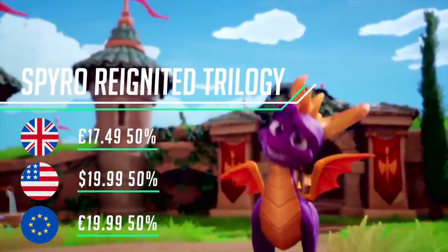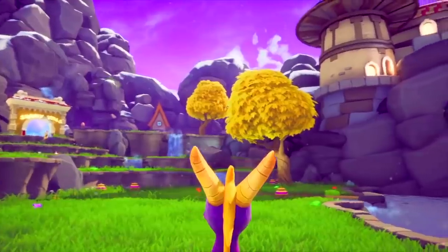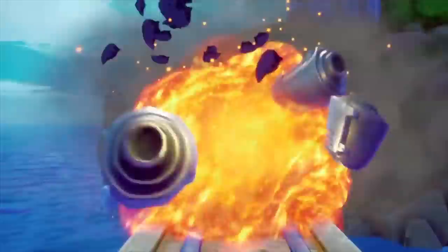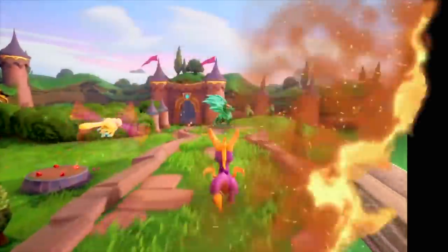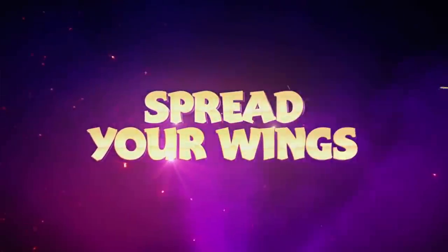Recreating classics is always dangerous ground — you can lose the original gameplay or the game can age poorly. Thankfully Spyro Reignited doesn't suffer from either. The gameplay is exactly as remembered, with a shiny new coat of paint lovingly applied. Lots of nice details have been added, from new animations on Spyro to the ability to burn grass. It looks like a stunning game made for the modern era, so those coming back years later will love it, and those experiencing it for the first time can enjoy it fresh. It's a real steal at half price.